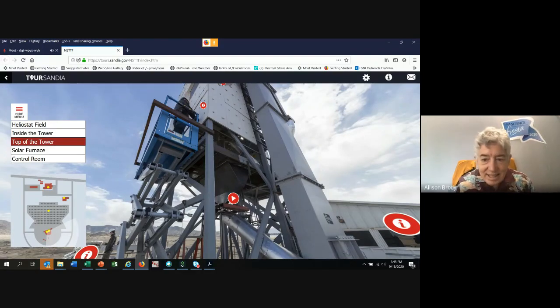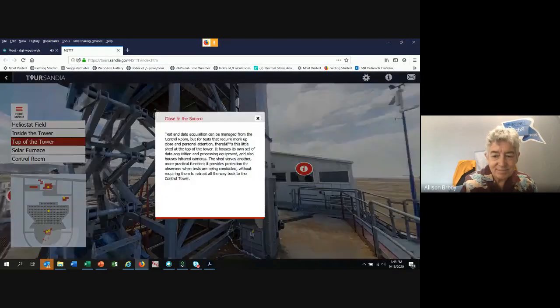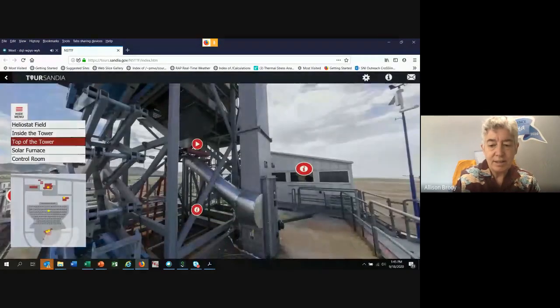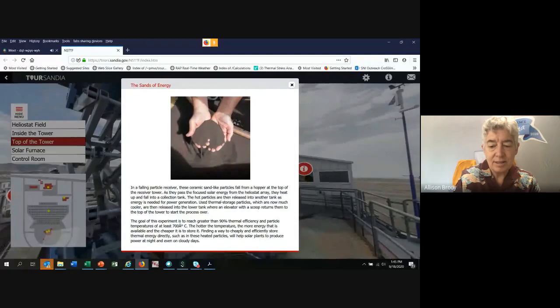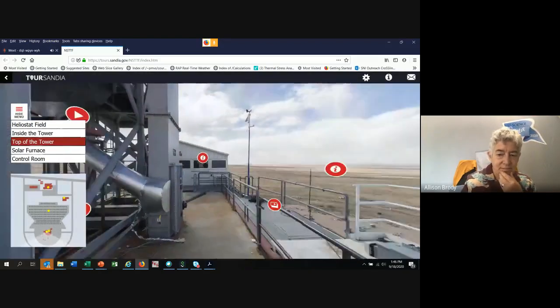When we do tests, people get to sit in this little control room for data acquisition. This is what the particles look like - they're kind of dark, and we like them dark so they can absorb energy. That's important.